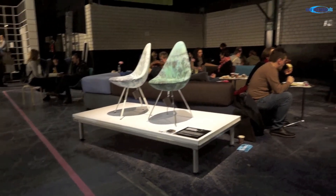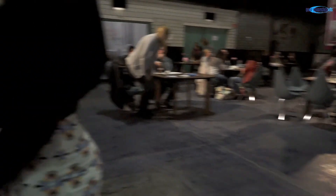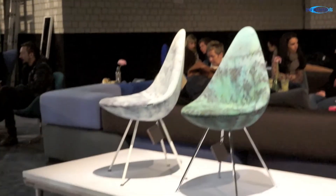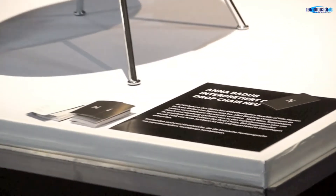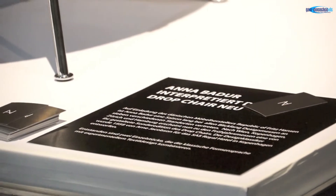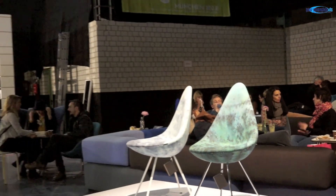Das Besondere an der zweiten Blickfang München ist, dass es nicht nur mehr Aussteller gibt, sondern wir auch mehr Platz für Lounge-Bereiche haben, wo man sich nach dem ersten Messebummel hinsetzen, einen Cappuccino trinken und sich mit Freunden austauschen kann: Was hast du gesehen? Was hat dir am besten gefallen? Was will ich mir nochmal anschauen? Dazu haben wir hier einen Rückzugsraum zusammen mit dem dänischen Möbellabel Fritz Hansen eingerichtet, wo es Sofas, Sessel, Tische und Stühle gibt, damit man sich wirklich eine halbe Stunde hinsetzen und durchatmen kann.